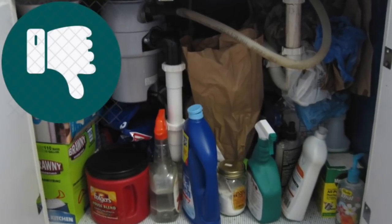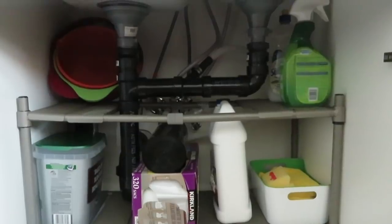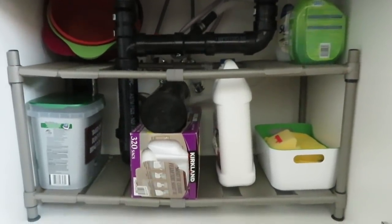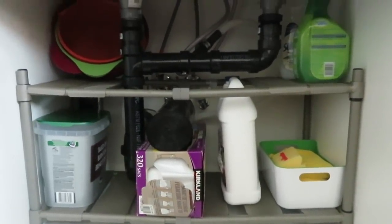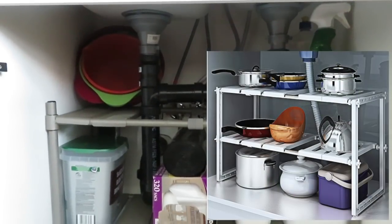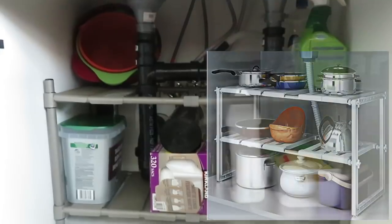Under the sink is often usable but generally ignored. If you have simply thrown items in there without an organizer, you are not taking full advantage of this prime storage spot. We are currently using this expandable kitchen storage multifunctional rack — an adjustable under-sink organizer from Costco, also available on Amazon.